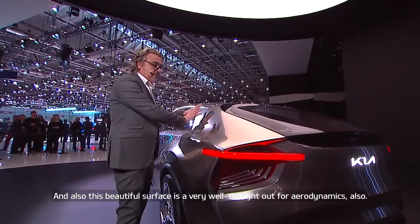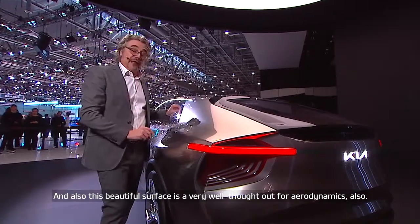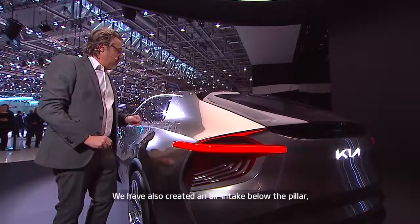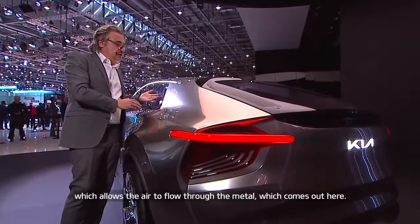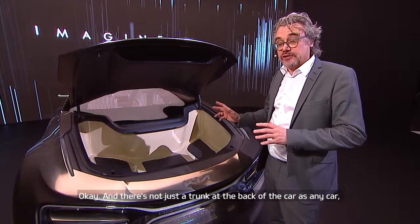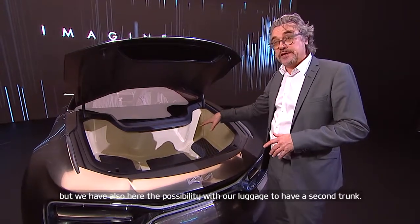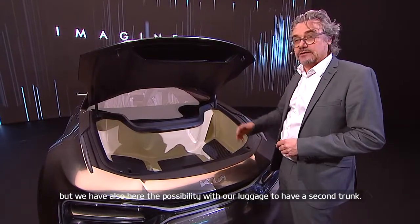This beautiful surface is also very well thought out for aerodynamics, helping the air to flow through. We have also created an air index below the pillar which allows air to flow through the metal and come out here. And there's not just a trunk at the back of the car — with our package we also have the possibility of a second trunk.